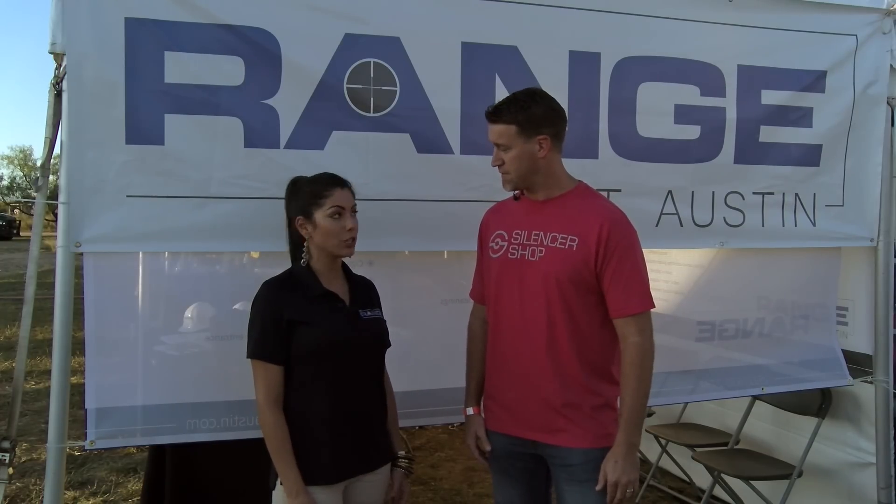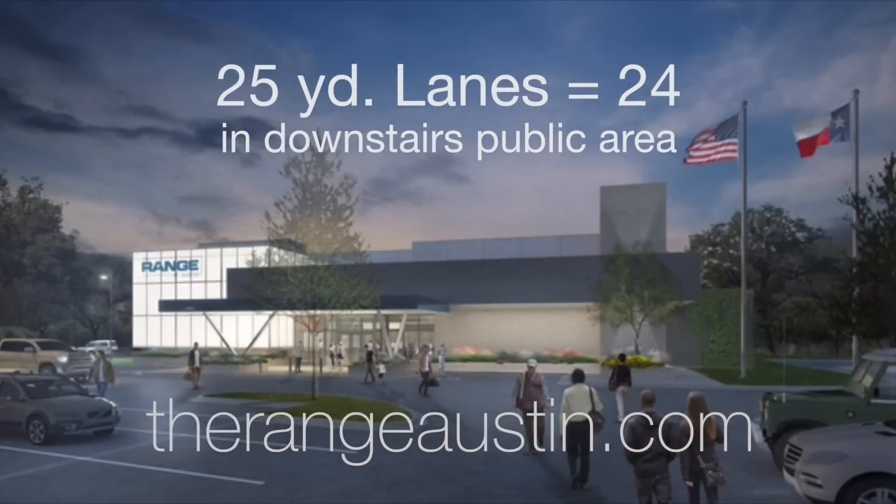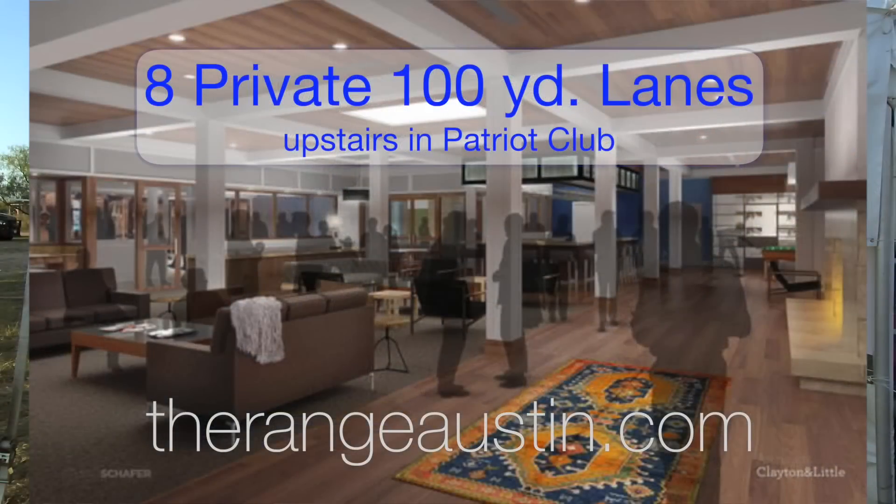We have 37 indoor shooting lanes — 24 twenty-five-yard lanes downstairs, five 100-yard lanes downstairs, and then eight private lanes in our upstairs facility called the Patriot Club, which is for our premium membership.